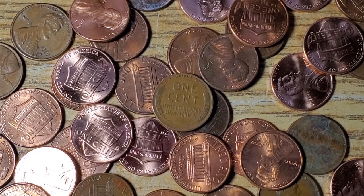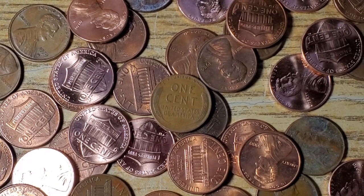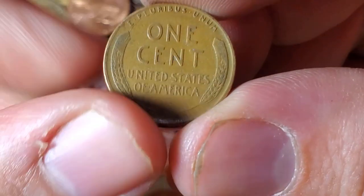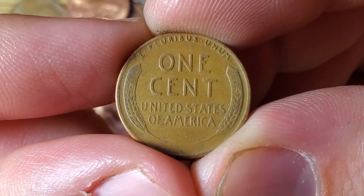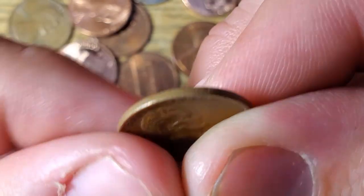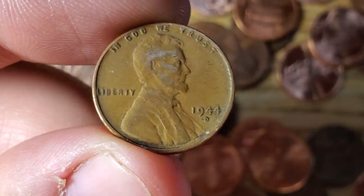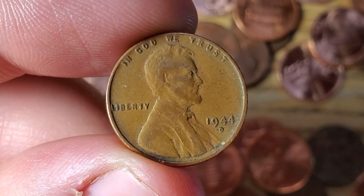We went a few rolls with no wheat pennies, no real finds. We're a little over halfway through box number two. Just got wheat penny number four in nice condition — a 1944 Denver. Let's keep on digging.